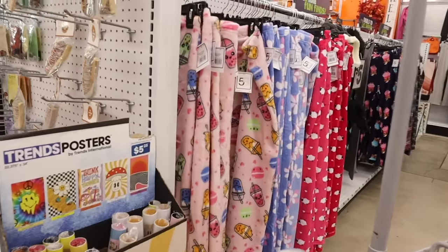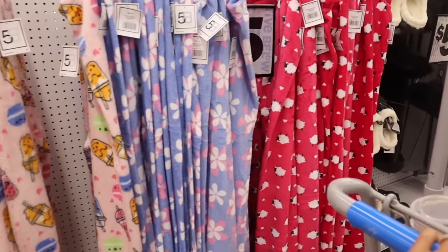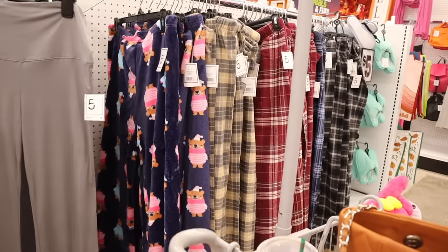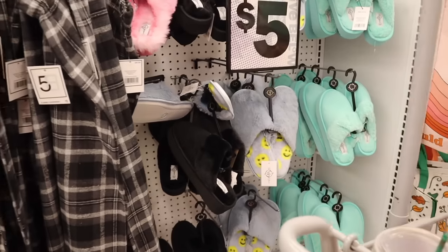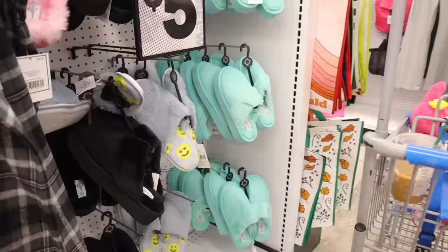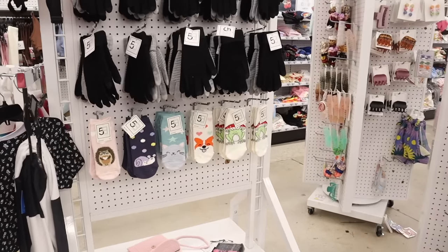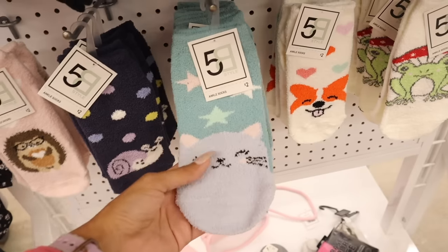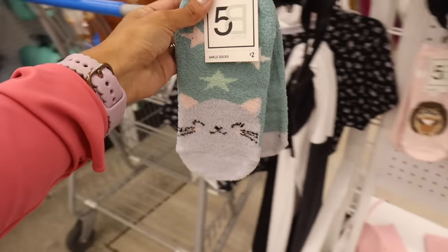On the other side they have fuzzy pajamas — the boba one, flower one, sheep one — and fuzzy slippers. This location also has the plaid ones, which are always adorable. They even have fuzzy shoes. And I can't believe they already have the fuzzy socks out — these are $2 each! There's a snail, cat, dog, and frog one. The cat one is so adorable.